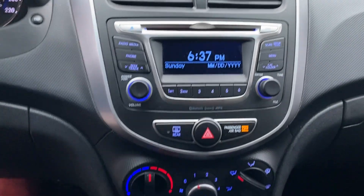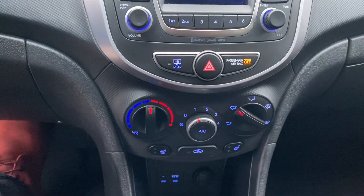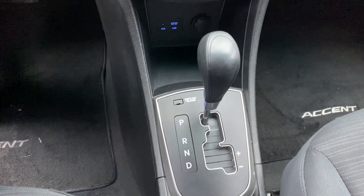Here's your media control, and right below that you have your climate control, equipped with heated seats, and an automatic transmission with a Tiptronic shifter right there.